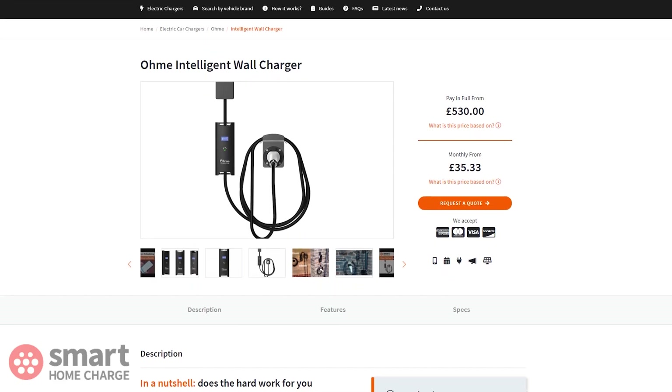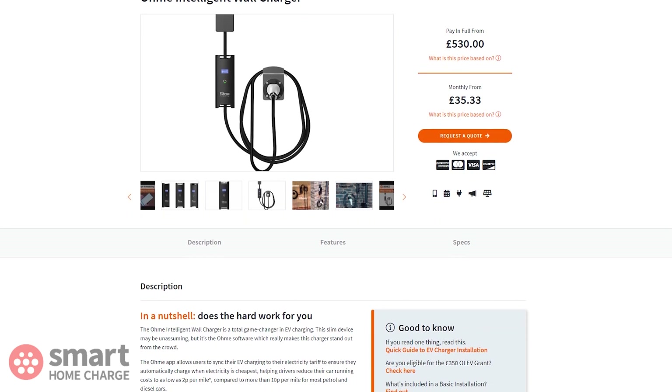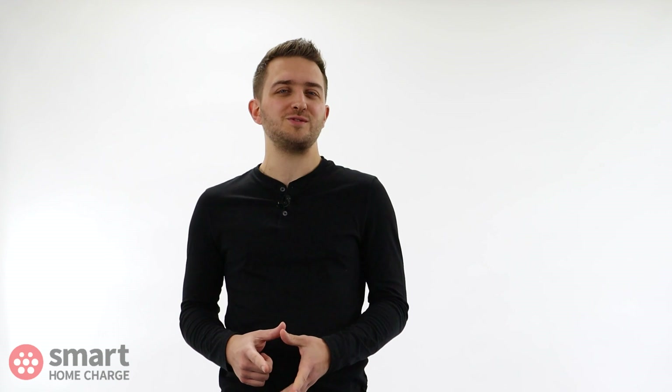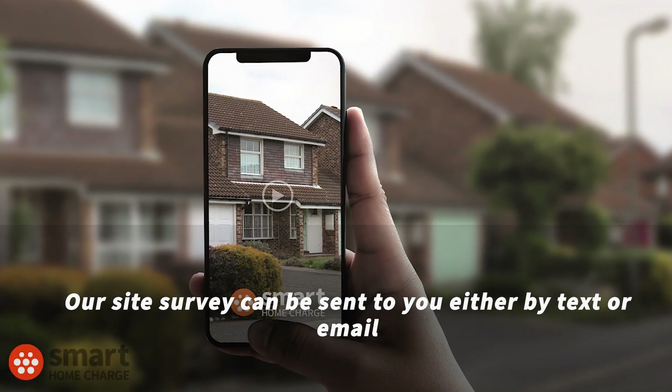The cost of the OMI is also very attractive considering what it offers. At the time of recording, it starts from £530 with installation — this is a guide price and you'll need to complete an online site survey so we can give you a bespoke and accurate quote. OMI's support team really is fantastic and they will always be on hand to help you set things up or sort out any issues.